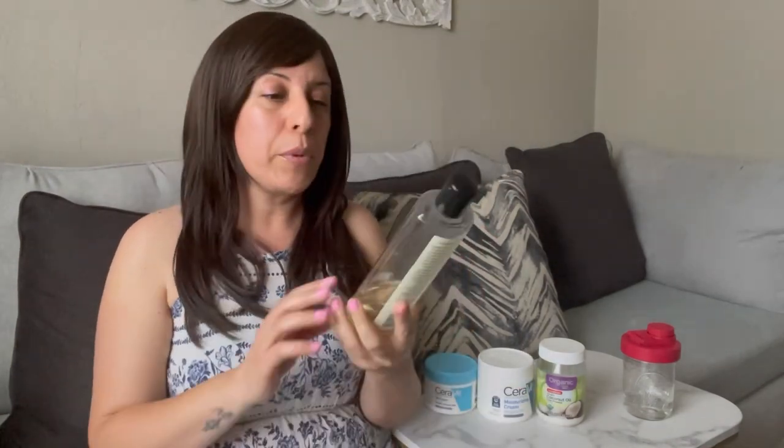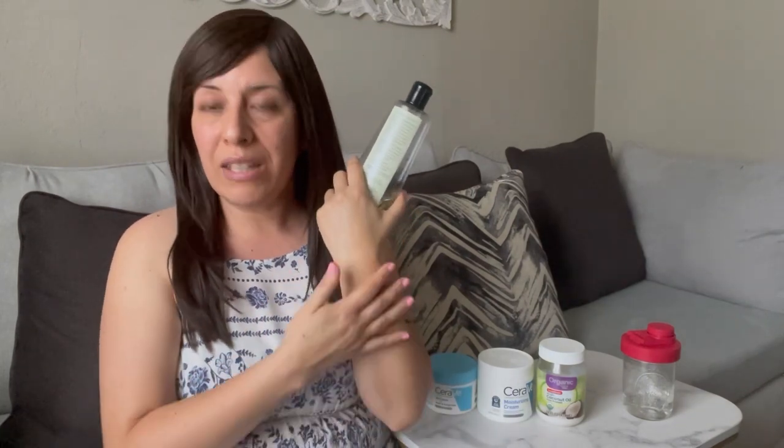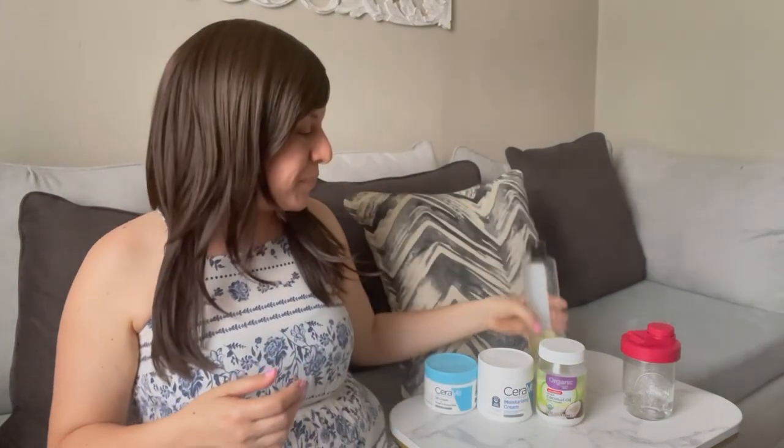If I had to pick two, it would be these two — the CeraVe and the Neutrogena sesame seed body oil. A lot of people I've recommended the Neutrogena to will complain that it smells like an old lady, but I could care less. If it works for my skin and keeps away dry patches and that scaly look, I'm going to use it. I put that on, then I put the CeraVe cream, and I'm good to go.